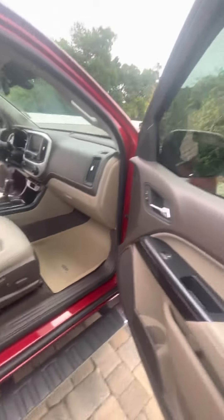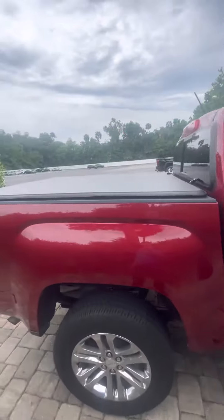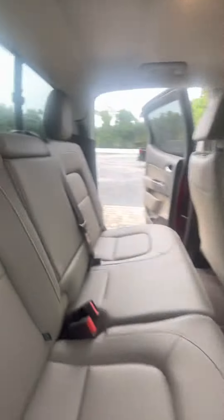Beautiful truck — you've got these nice floor mats and the upgraded Bose sound system as well. No major dents or scratches on the outside, and you get the 60/40 bench seat split.